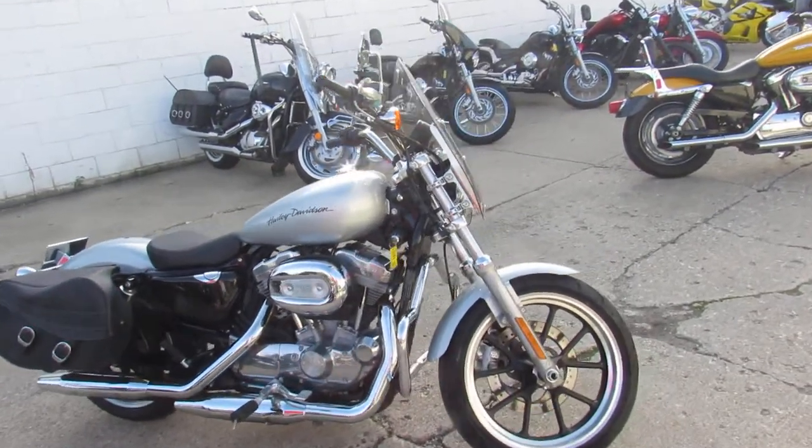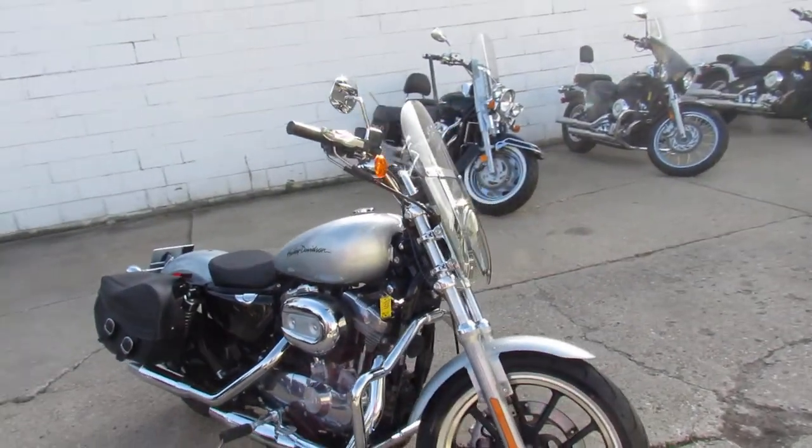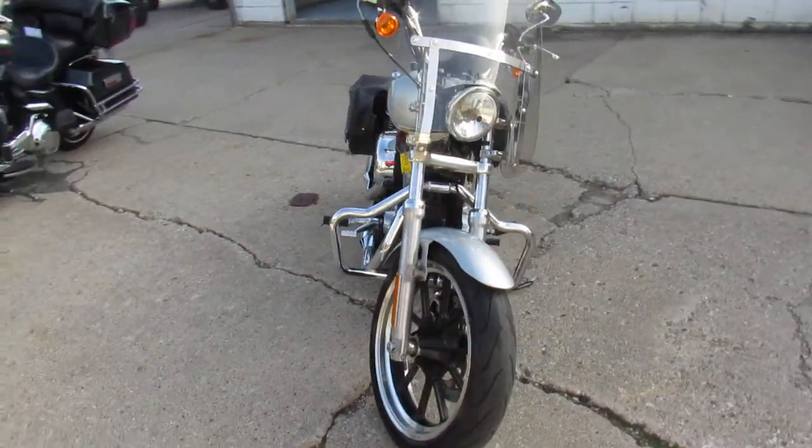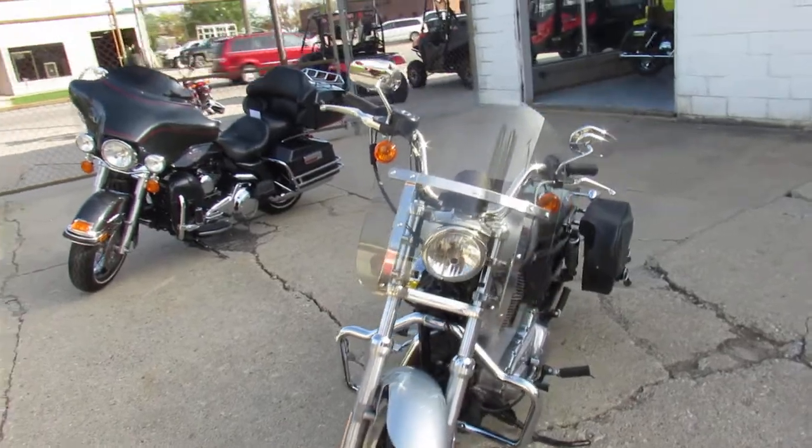Hey guys, it's ApprovalPowersports.com here, doing some videos on my Harleys. Over 300 to choose from. This one here is a 14 Sportster 883 in liquid silver paint.